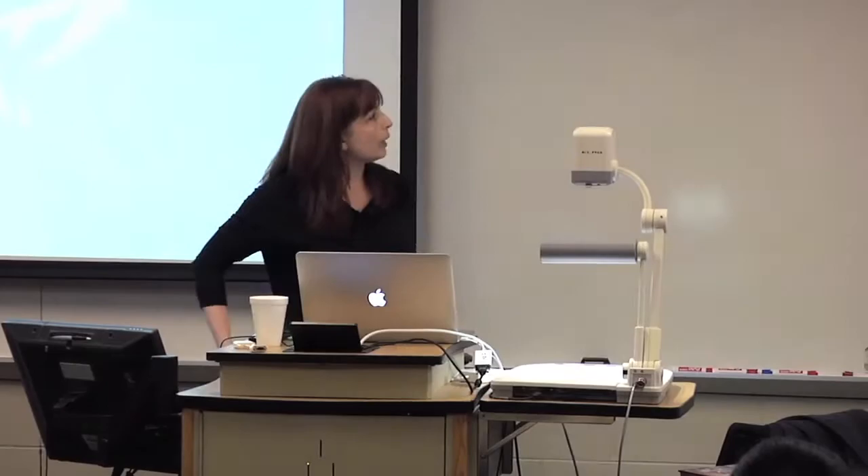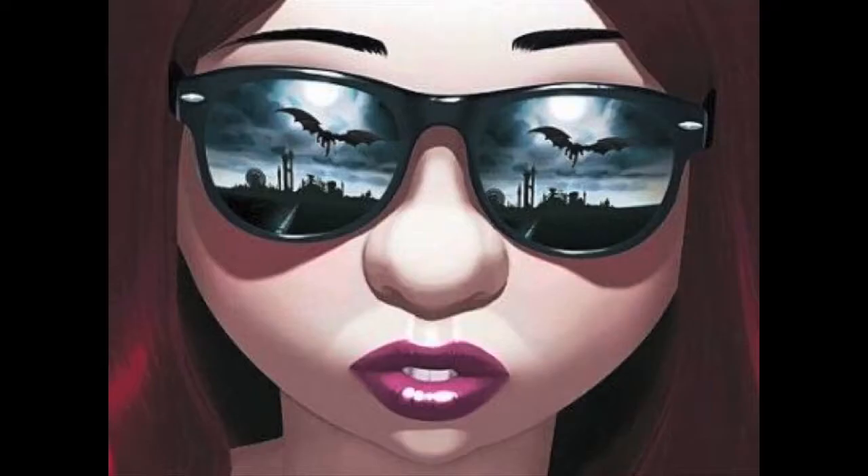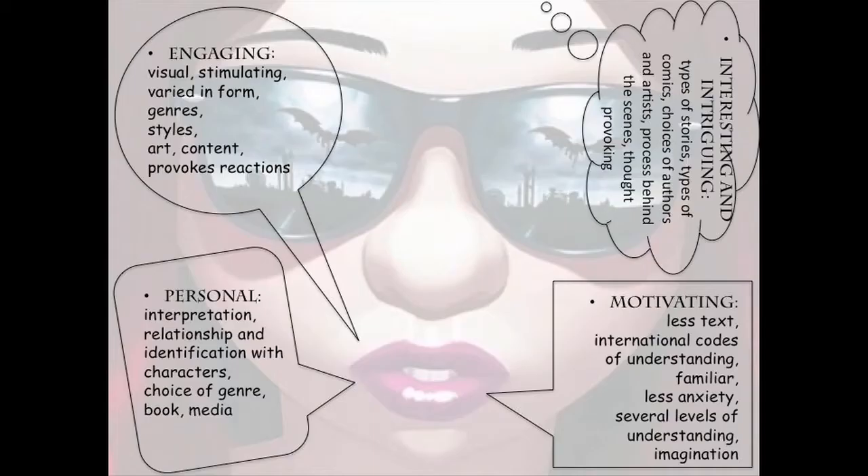I thought this would be engaging for students. It would be motivating, interesting and intriguing. It would be personal, because you have a personal relationship with what you're reading. Why is it engaging? It's visual, so it's going to be stimulating. It's varied in form — there are different types of comic books. Varied in genres — many different types. You're going to have different styles based on the authors and artists, different art, different content. So it's going to provoke reactions from students.